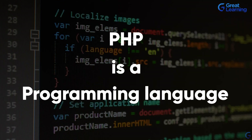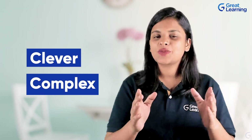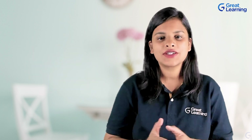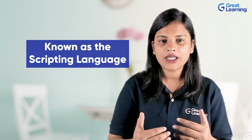PHP is a programming language that allows individuals to create more dynamic web pages by enabling them to do more clever and complex things. PHP allows you to collect, process, and use data while also interacting with all your pages. PHP is one of the back-end languages known as a scripting language.